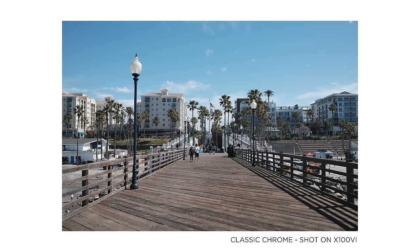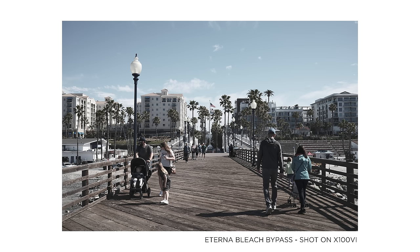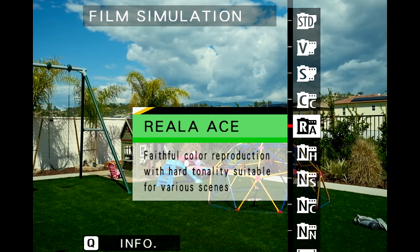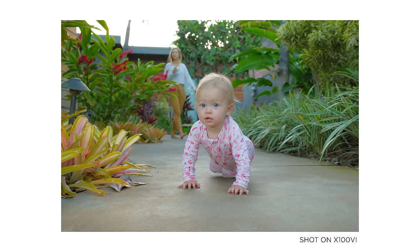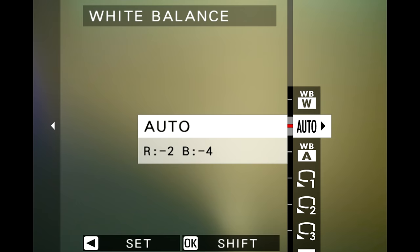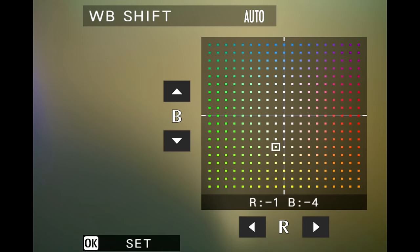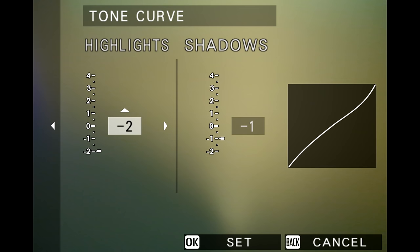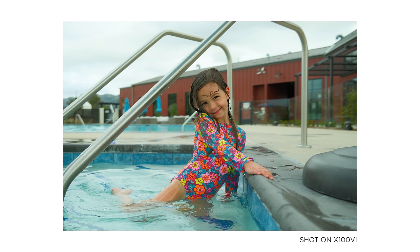There are 20 film simulations built into the camera. Shooting JPEG plus RAW gives you the raw file and the JPEG version with the film simulation applied. One of them is called Reala Ace — it's the new one everyone's talking about, with faithful color reproduction and hard tonality suitable for various scenes. It's the one I've probably shot 3,000 of my 5,000 shots on. I also went in and customized grain effect, color chrome, white balance, color channel adjustments, tone curve, sharpness, and clarity — basically designing a preset so the image comes out of camera almost done.